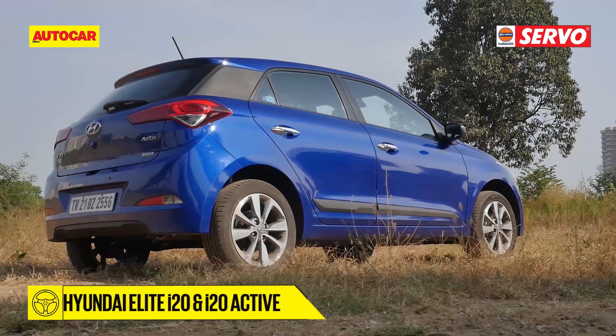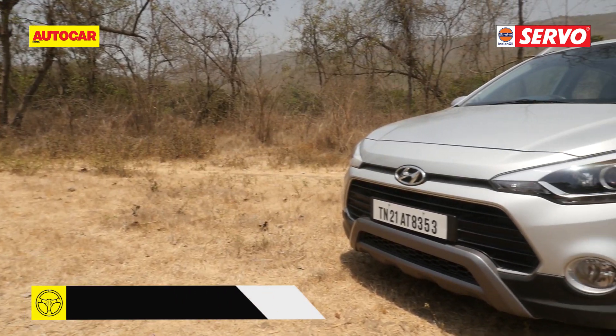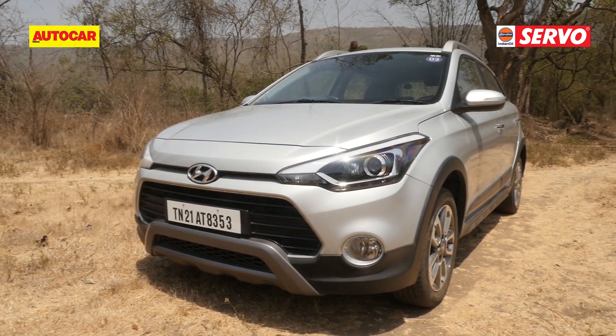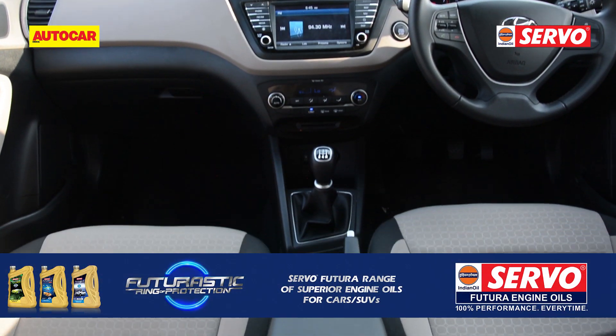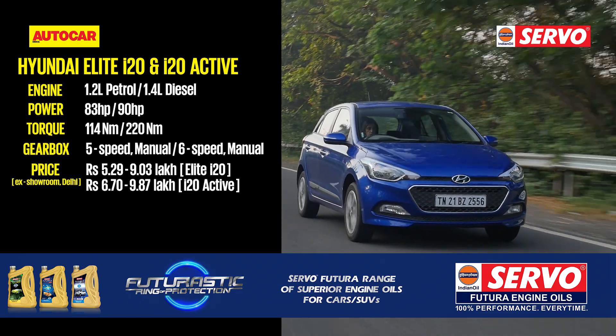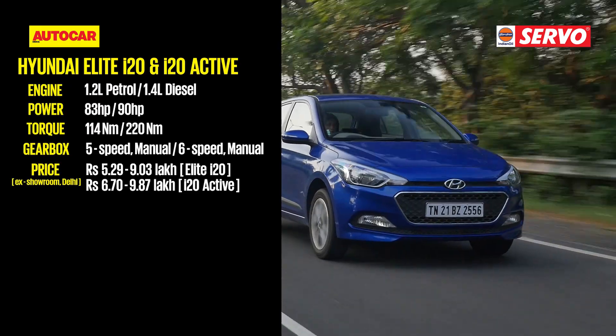The Elite i20 and Active i20 are now being offered with benefits of around Rs. 65,000 at most dealerships. The Korean carmaker is likely to unveil the updated i20 and the i20 Active at the coming Auto Expo in February 2018, which might see a price increase. So it's probably the best time to lap up the already feature-packed i20.